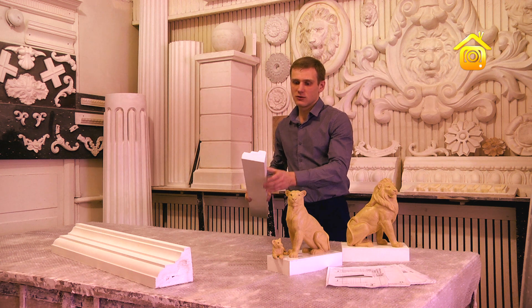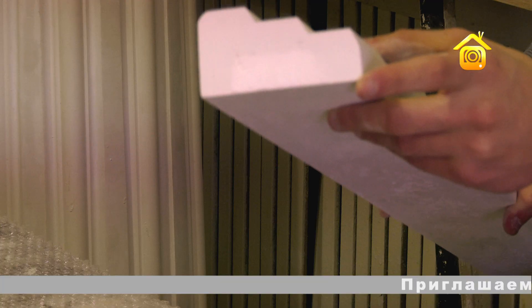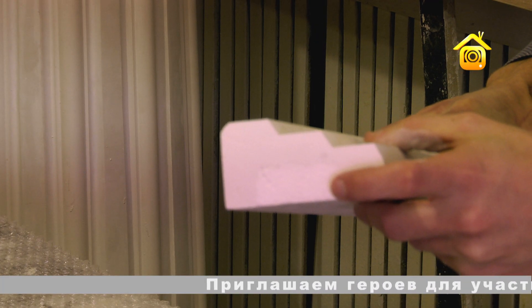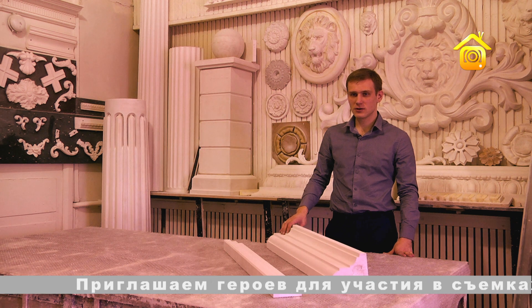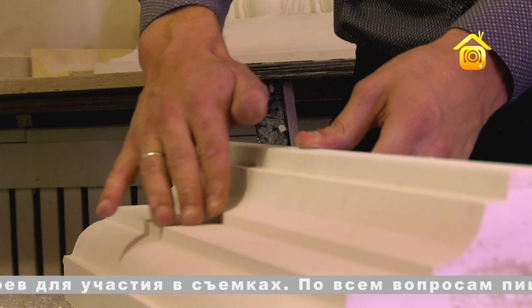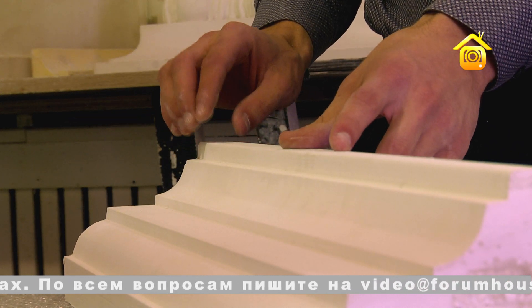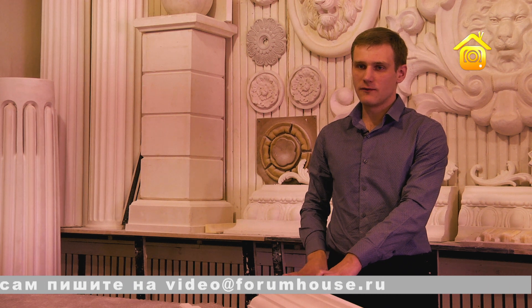Хорошо виден разрез на два слоя: первый – это основной гипсовый слой, а также виден слой пенопласта, который служит для заполнения. После того как модель высохла, её доводят исключительно вручную, полагаясь на остроту зрения и чувствительность пальцев, используя различные шкурки, чтобы придать модели готовый вид.